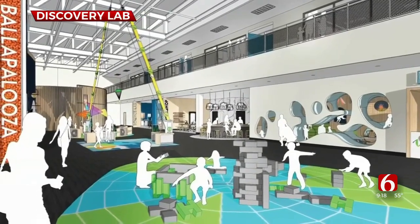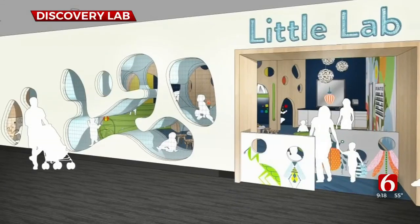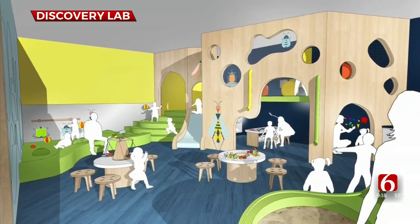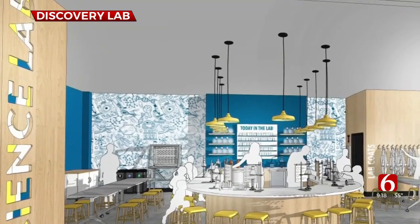Our exhibits are designed to be joyful and motion-based, but also rooted in promoting critical thinking, problem solving, and creativity and innovation in students as they explore science, technology, engineering, the arts, and math.